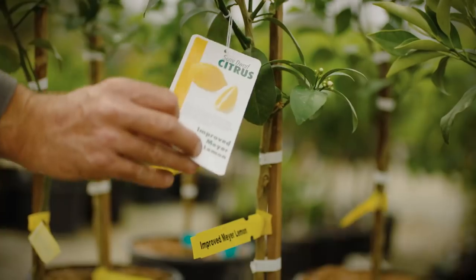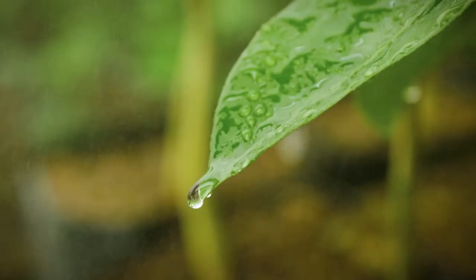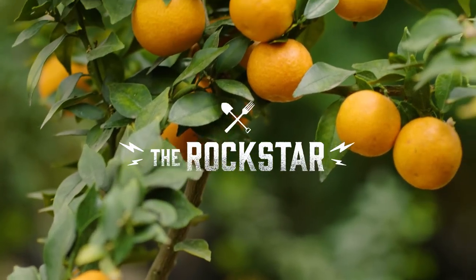Four Winds Growers specializes in semi-dwarf and dwarf citrus, located in Watsonville, California. We produce trees that are going to end up in customers' backyards.